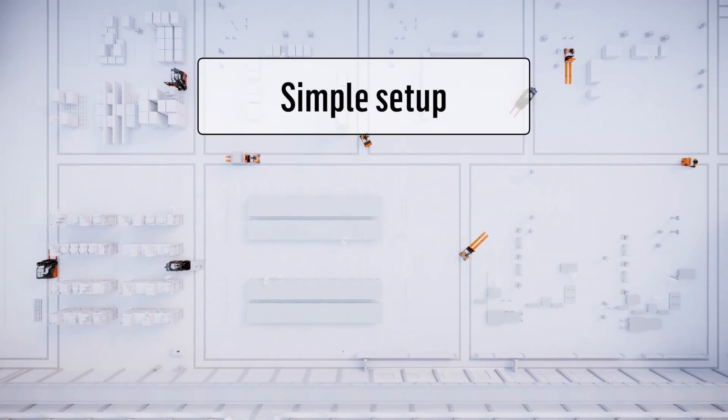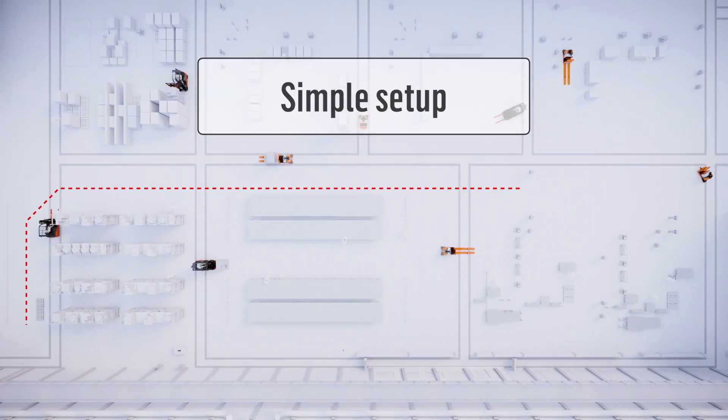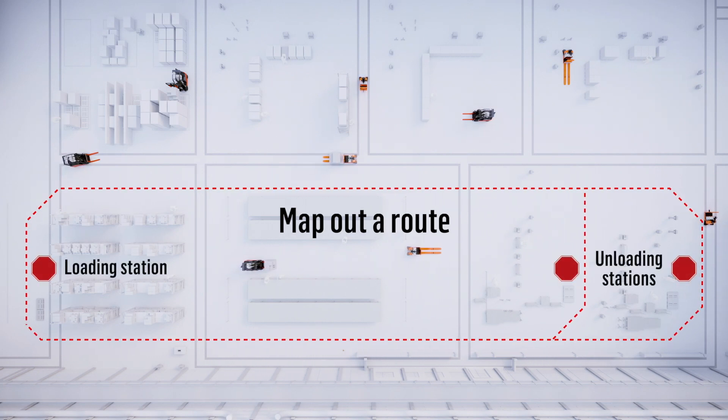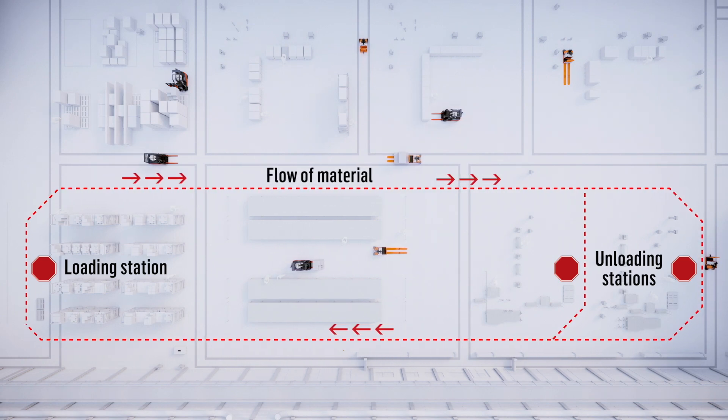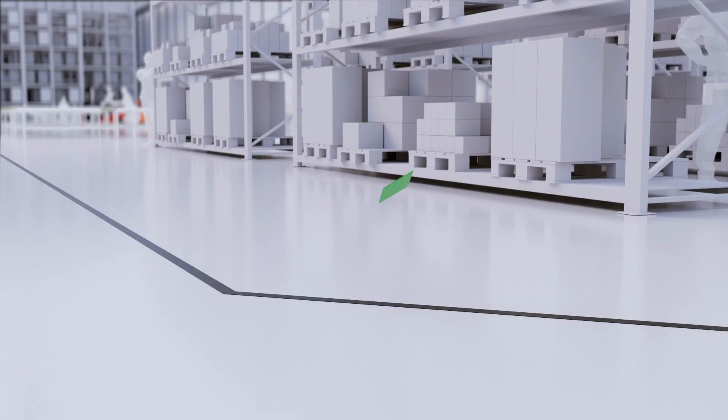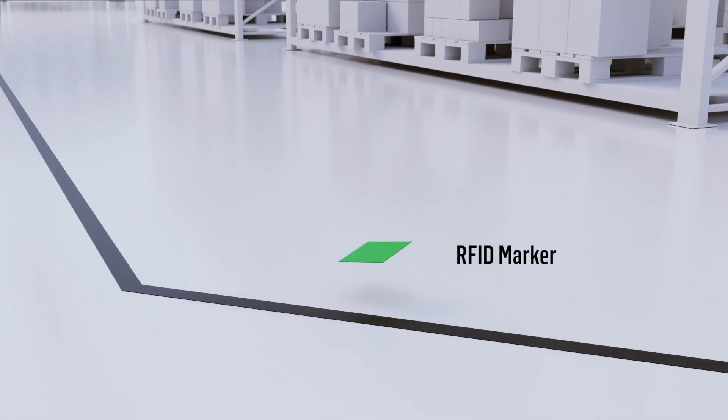Setup and installation of the Mouse & Mole AGCs are simple. First, working with Toyota experts, you'll map out a route with loading and unloading stations and set up the preferred flow of material. Then, apply durable, high-strength magnetic tape to the floor, along with RFID markers along the route.